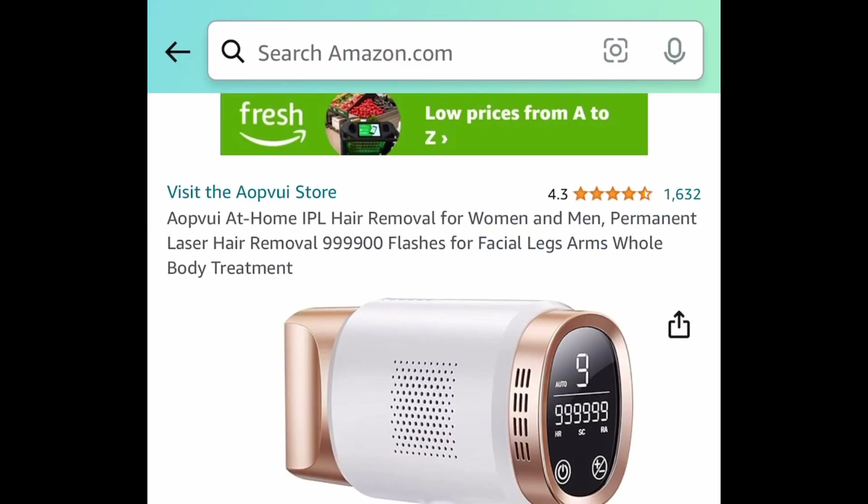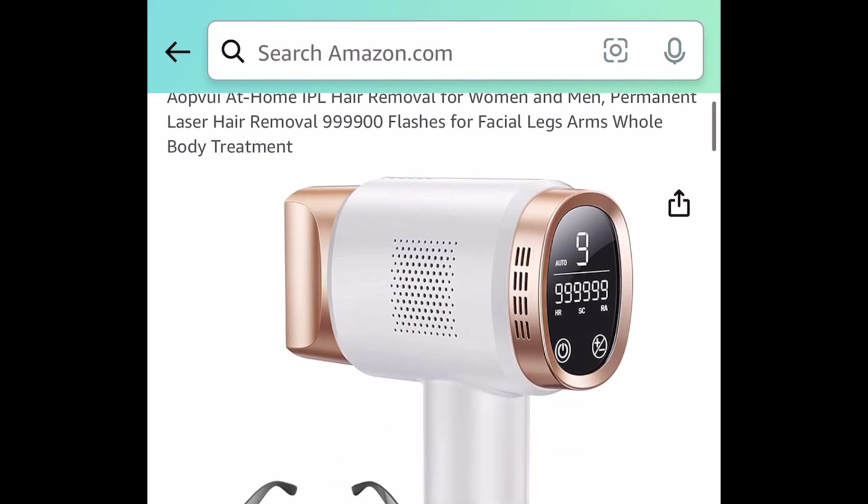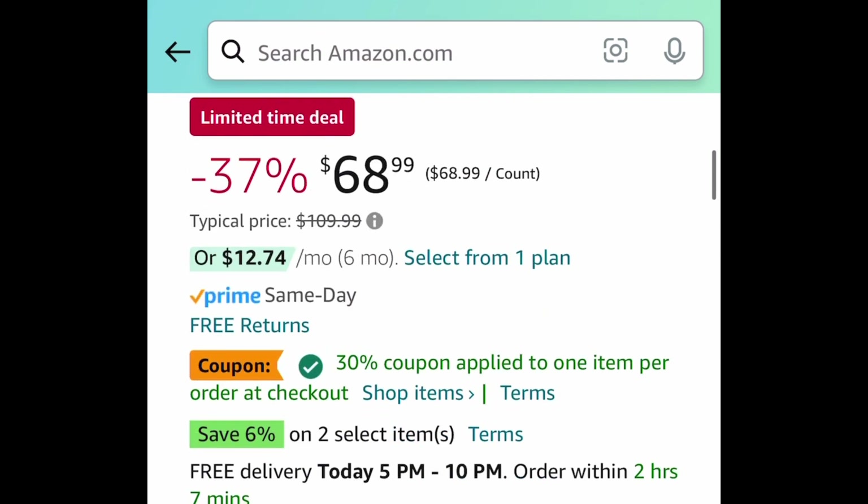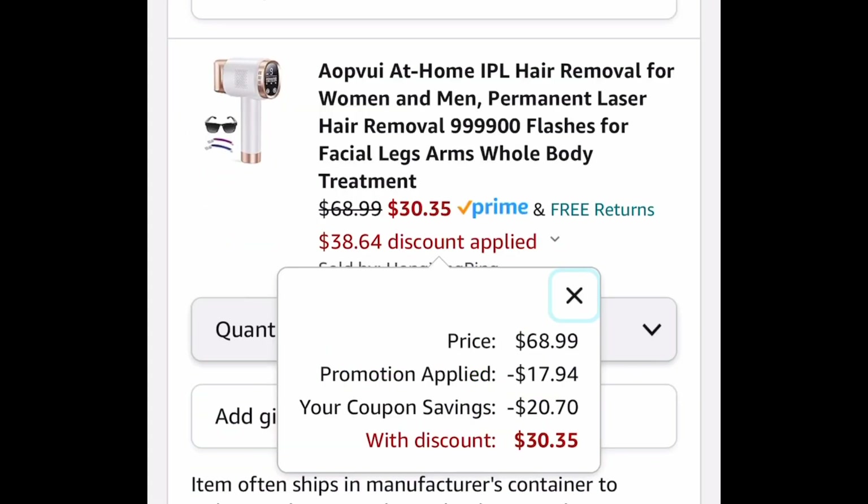Here we have this — it was requested. It's an IPL hair removal device. These are almost always on sale, so don't pay full price like I did. This one is $68.99. Clip the coupon, put in the code and get it for $30.35.